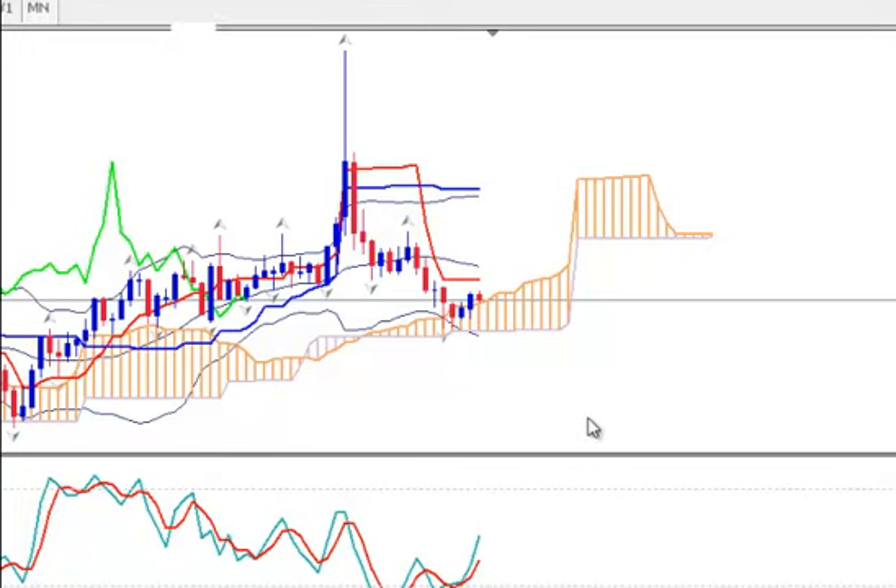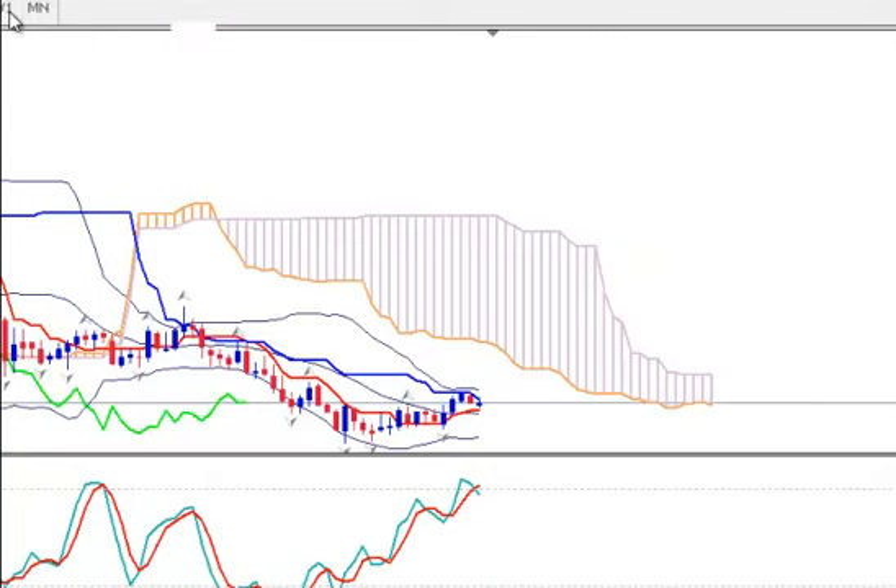On the multi-time frame we see that the price really wants to continue its fall, but let's see if there are obstacles on its way down. The multi-time frame shows that the price made an effort to touch the Kumo, but the Kumo was enough to bend it down, so the downward scenario is still very strong here.